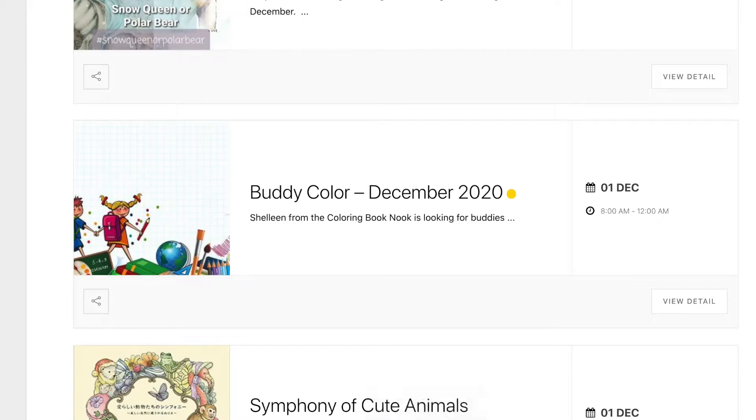Hi, it's Lee from colouringqueen.net and today I just want to run through what's on in December with you. Crayoniverse has a colour-in: a snow queen or polar bear, or if you can find a picture with both you can colour that in and submit it on her Instagram page. All the details are here on my blog or on her Instagram page.